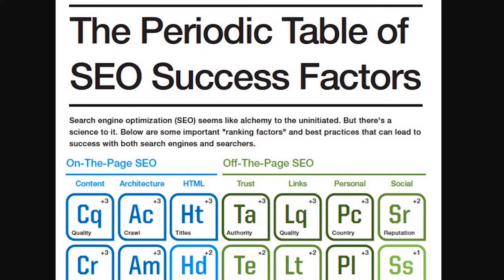Google, as I understand it, still commands something like 60-70% market share for searching online. So basically, if you're optimising your page for search engine success, then it really means you're optimising it for Google.